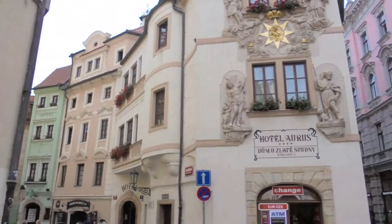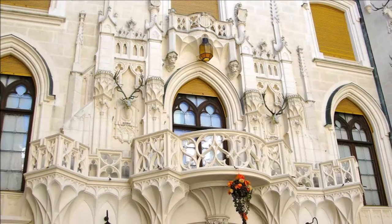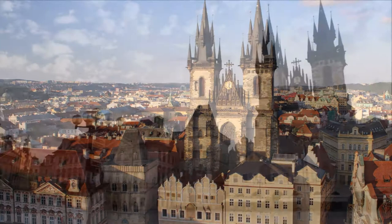In addition to the Old Town Hall and the Church of Our Lady Before Týn, the square is dominated by the Baroque Church of Saint Nicholas, the Rococo Kinský Palace, the Gothic House at the Stone Bell, and the Monument to Jan Hus. In the pavement of the square are memorial stones marking the execution of 27 Czech lords in 1621, and the Prague Meridian.